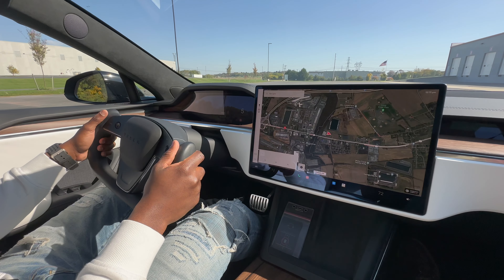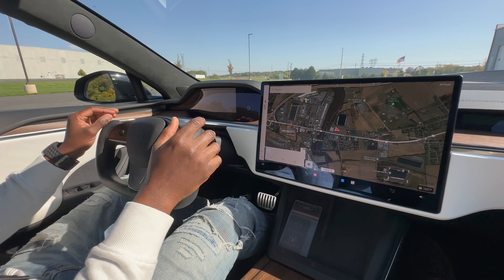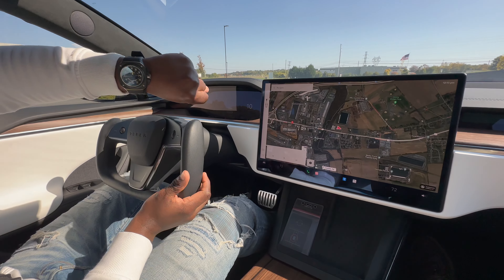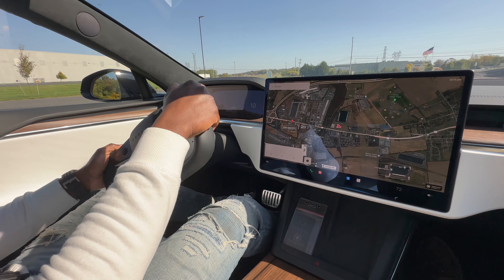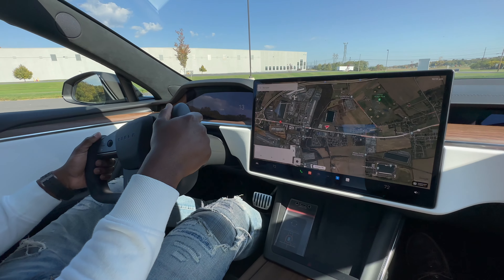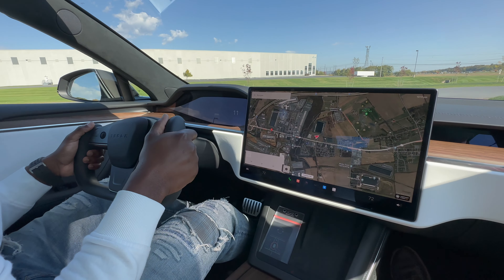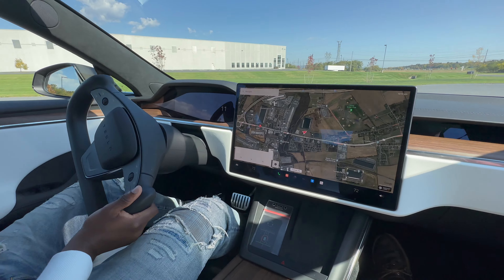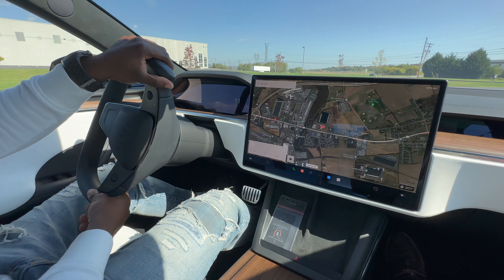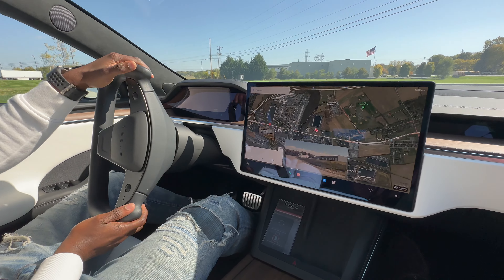I'm a big Tesla fan now. The York steering wheel is awesome — it just gets confusing when you're turning because you're waiting to hold something and there's nothing there to hold. The car's fast. I just launched it at the traffic light and I felt my eyes going to the back of my head.